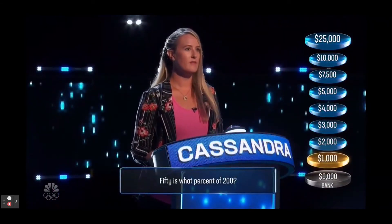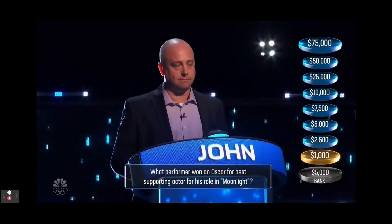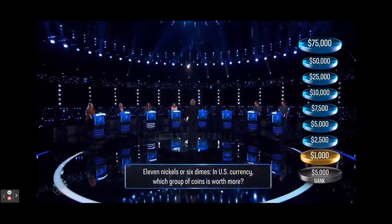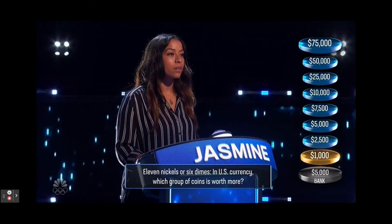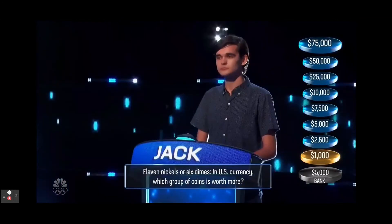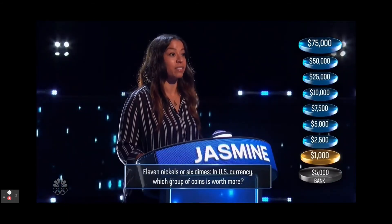50 is what percent of 200? 25. Correct. 11 nickels or six dimes — in US currency, which group of coins is worth more? Dimes. Correct.